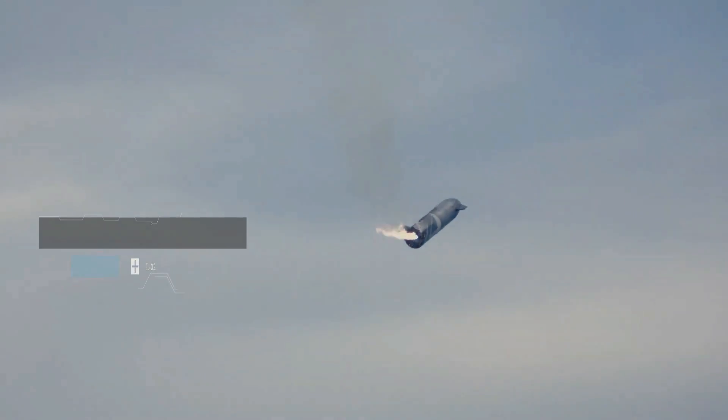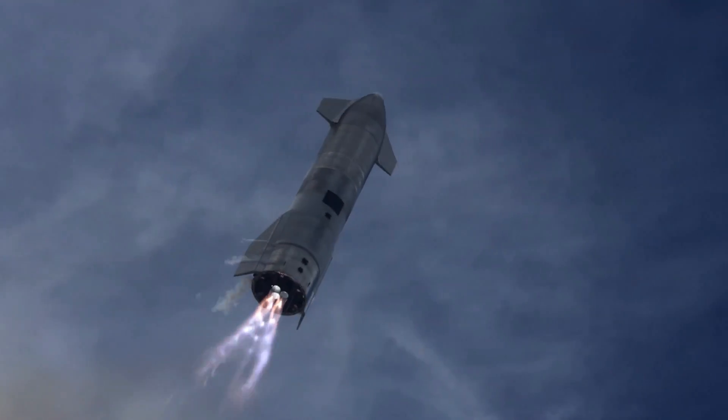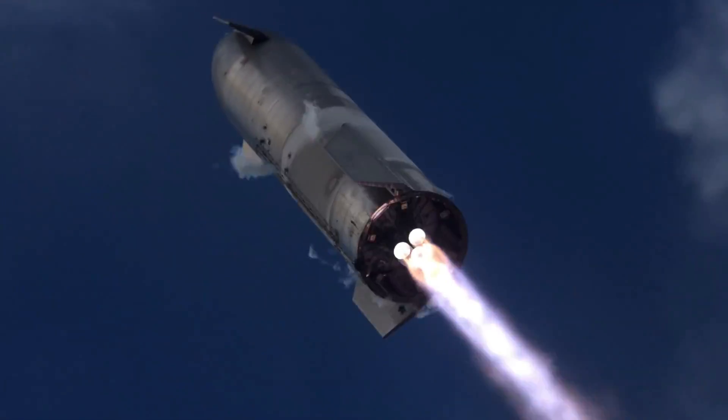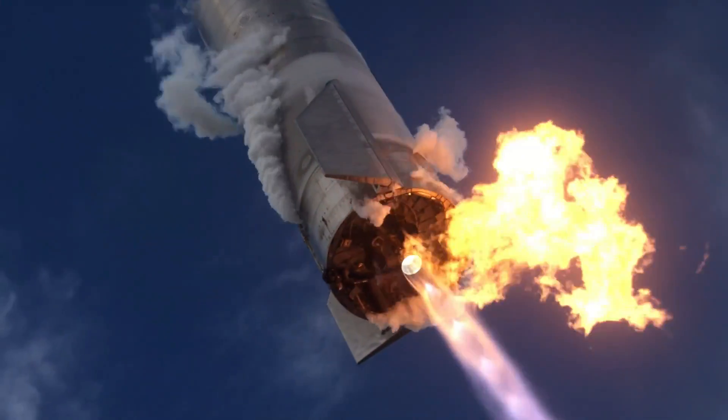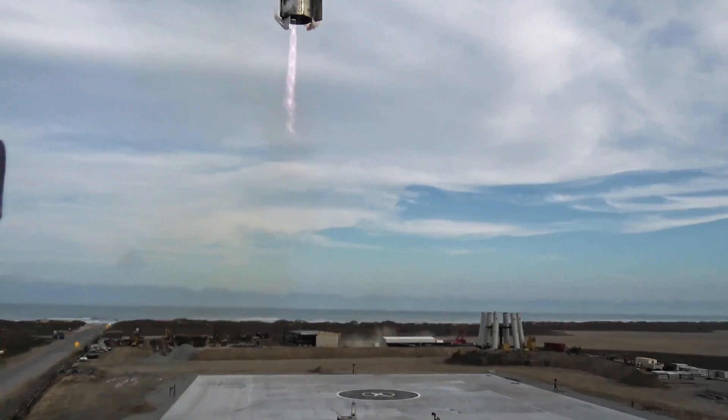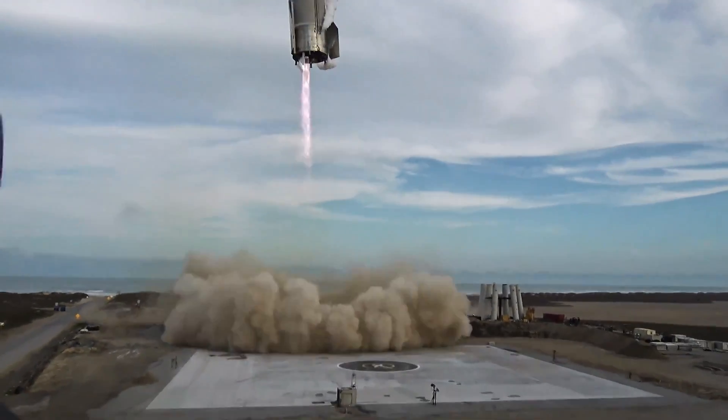Like the previous test flights, SN10 achieved a targeted altitude of 6 miles, and at intervals, each of the three engines was cut off before re-ignition after the belly flop. Afterwards, it made its trademark flip maneuver before the vertical landing. The main objective of the launch test was to simply demonstrate the computer-controlled movements of the rocket's four aerodynamic flaps, which steer its descent before landing.